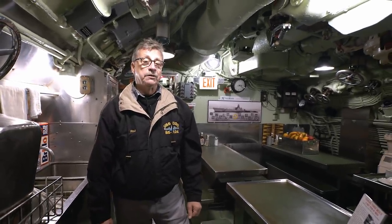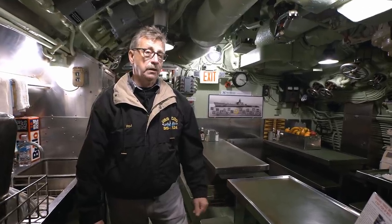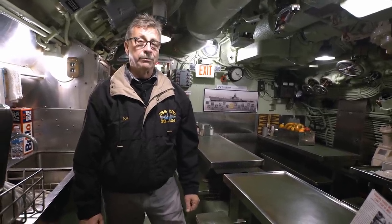Often they would show movies in here, and you have to consider this was quite cramped. There's only room for 24 guys at a time. With 97 guys on board to feed, there was quite a turnover in guys at the tables.